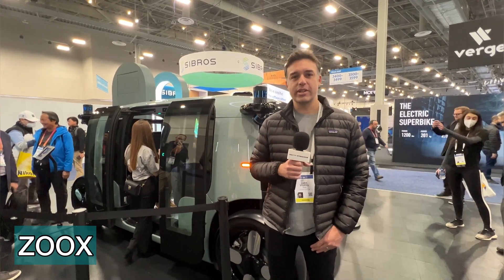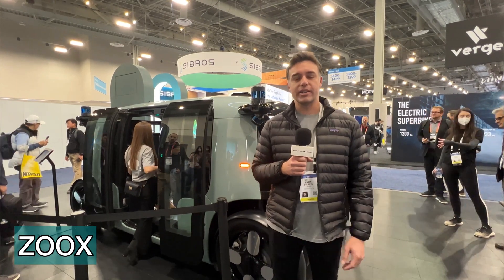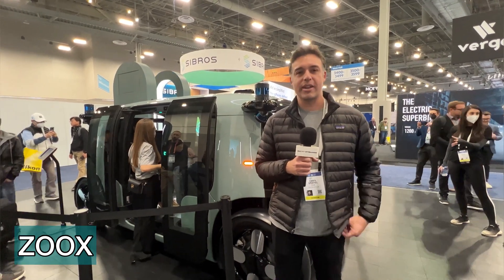I'm Kristoffel, Director of Studio Engineering here at Zoox. Zoox is here at CES for the first time to bring our vehicle to the world and show it off, and I'm happy to talk about it with you today.